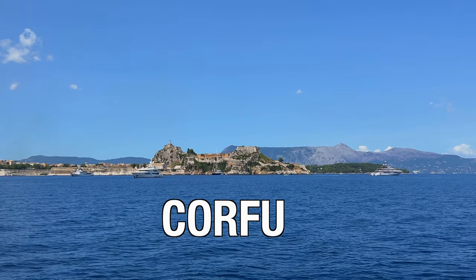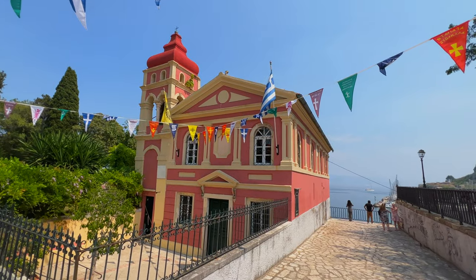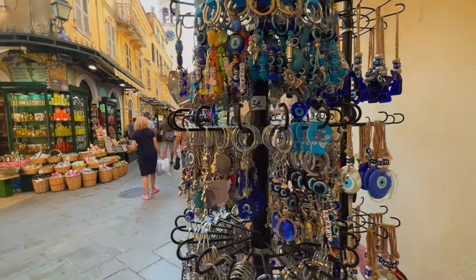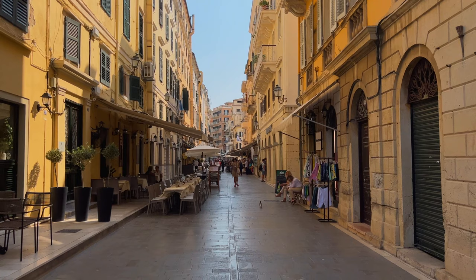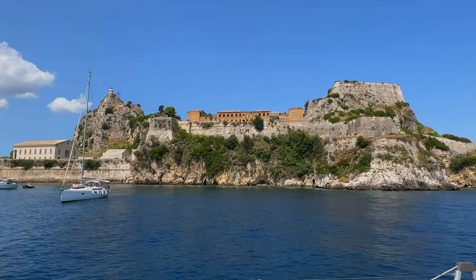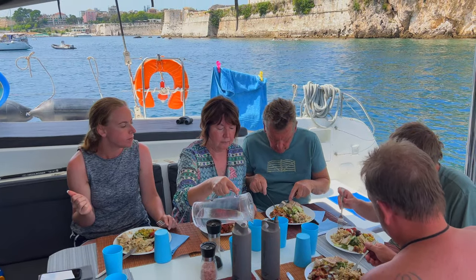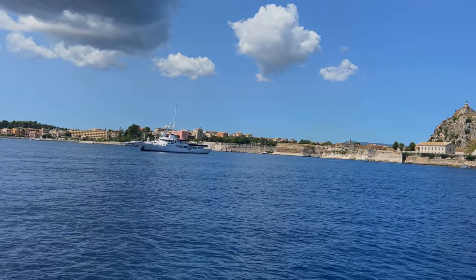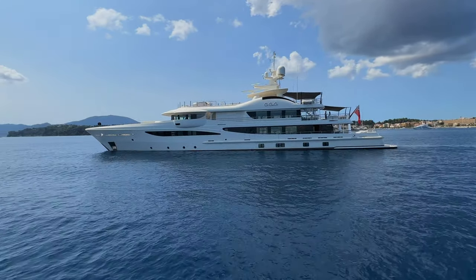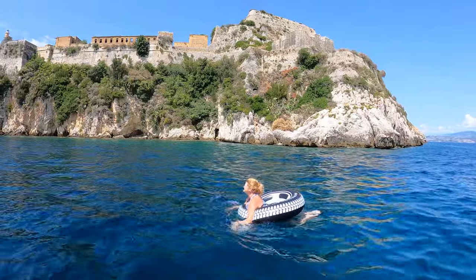The trip ends right where it began in Corfu, and we highly recommend spending at least two days before or after the trip enjoying this beautiful town. You can watch our Corfu video in the links below. One of the must-see attractions is the old fort, and for our final stop we enjoyed one last swim and lunch beneath the ancient structure — we set up lunch right underneath the old fort. What a great view of the old town and the old fort! And we went for a swim in front of it too.